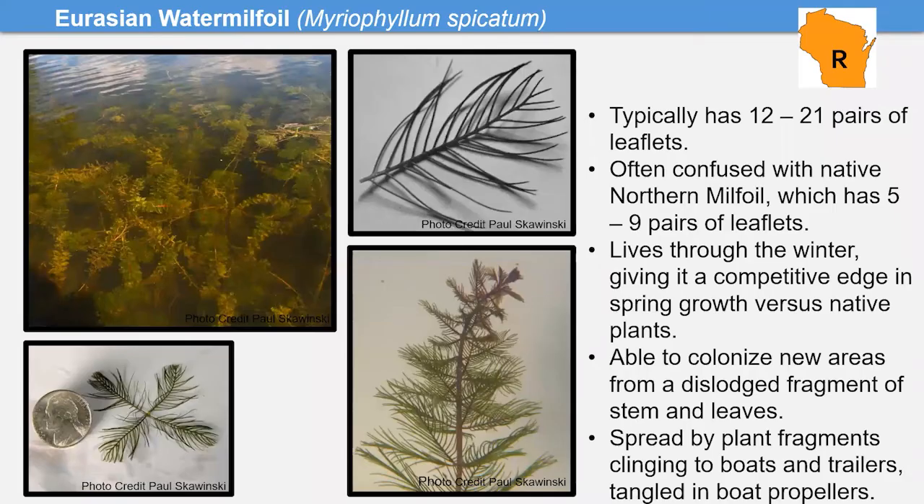Moving to fully aquatic species — back to the restricted list. Eurasian water milfoil is in many lakes in the region. The most distinctive way to identify it from other milfoils is counting pairs of leaflets: if you count more than 10 pairs, the odds are good it's Eurasian water milfoil. It clogs lake bottoms and spreads by fragments on boat trailers and propellers.